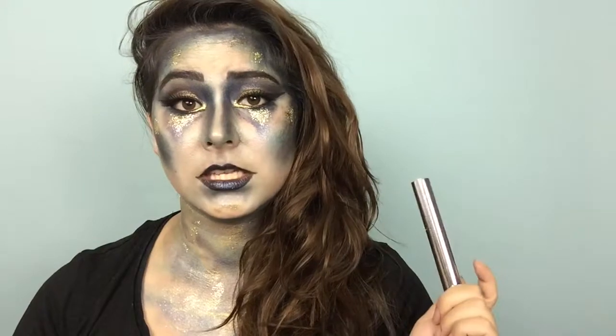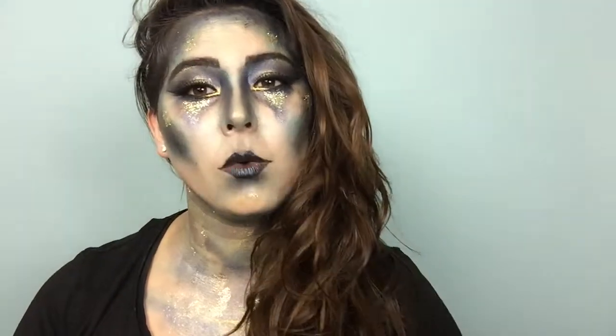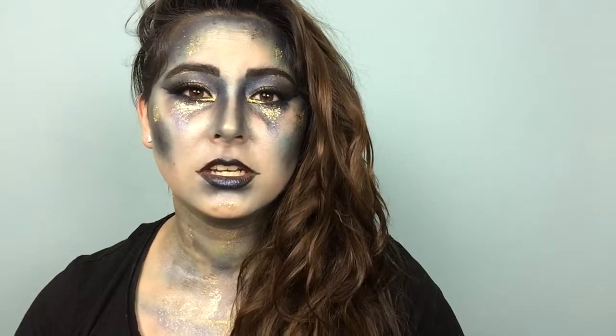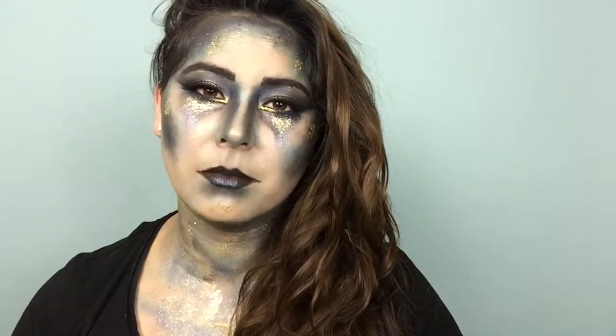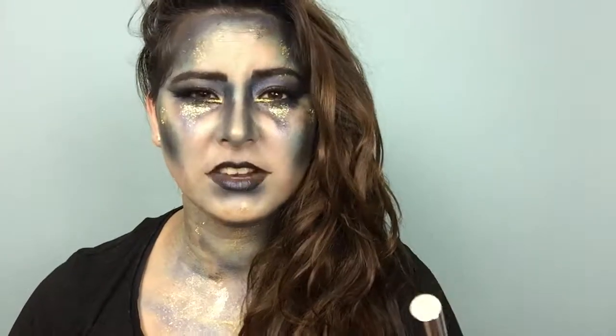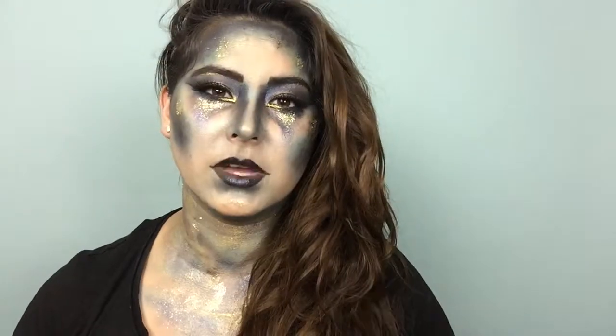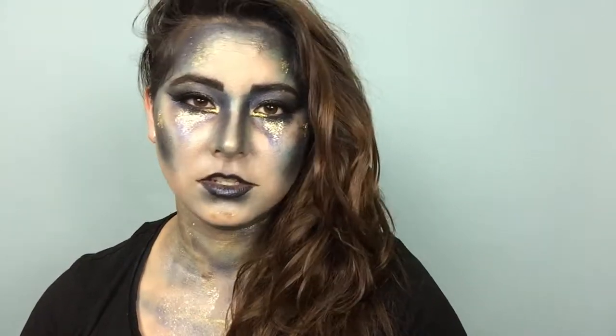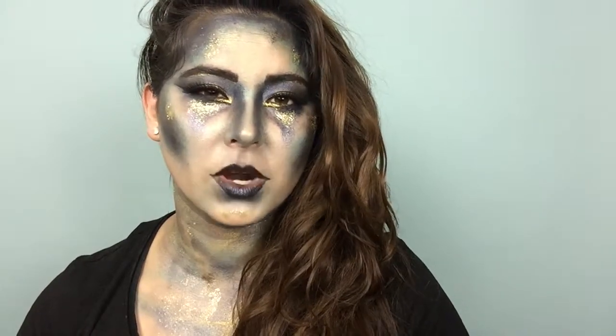So I see she likes this Anastasia brow gel — well you know what? I use it too, and as a sea witch, it stays put even when I'm underwater. This is something I agree with her on. Not everything though, but this I agree with. You should get it. It's worth it. Just like you — you're worth it.